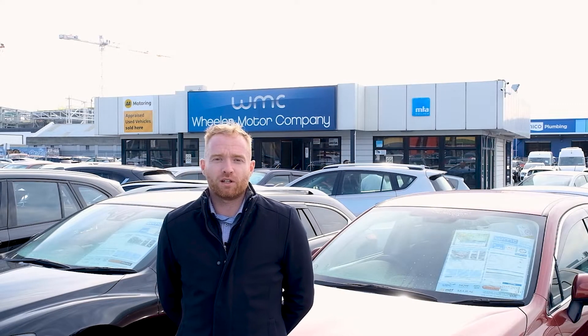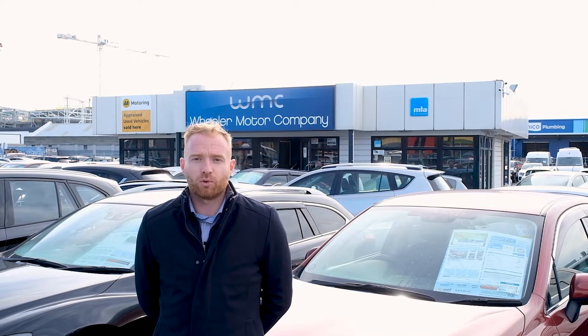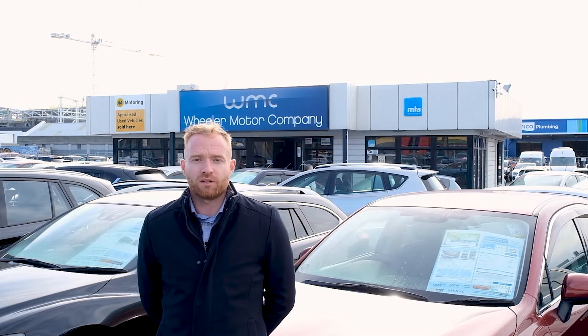Hi, I'm Matt from Wheeler Motor Company. Thank you very much for your inquiry on one of our vehicles. The marketing team are putting a personalised video together to help you make an informed decision. My contact details will follow this video. I look forward to hearing from you and answering any questions from there. Thanks.